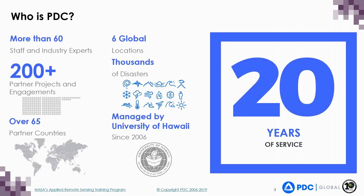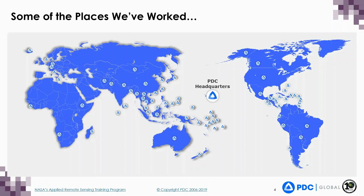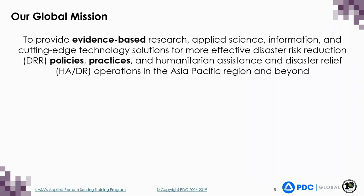For those of you not familiar with PDC, we have been around for 20 years and are an applied research center under the University of Hawaii. Please don't be confused by our name, as we don't only operate in the Pacific, but globally. PDC has worked in many places around the world, and our global mission is to provide evidence-based research, applied science information, and cutting-edge technology solutions for more effective disaster risk reduction policies, practices, and humanitarian assistance and disaster relief operations in the Asia-Pacific region and beyond.